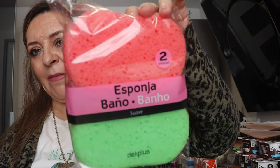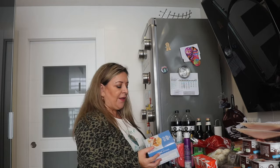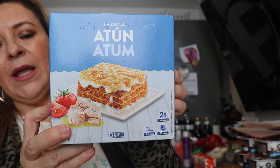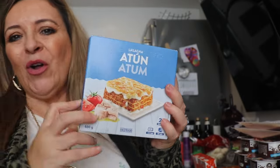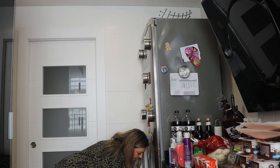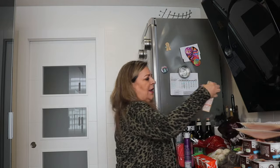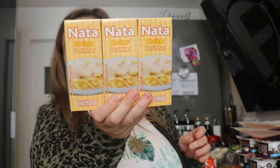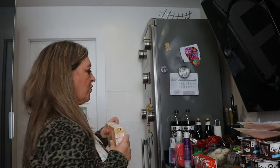También hemos comprado una esponjita de baño para mi niño, que le gusta mucho. Más cositas de Mercadona: hemos comprado esta lasaña de atún que nos gusta mucho en casa, trae para dos raciones y está muy buena. Para cuando hay que hacer de comer y estás un poquito bloqueado, esto viene muy bien. La voy a guardar en el congelador. Y también hemos comprado la nata — que esto lo compro normalmente en Carrefour pero se nos olvidó — esta es la nata para cocinar, nos gusta mucho para hacer las cremitas.